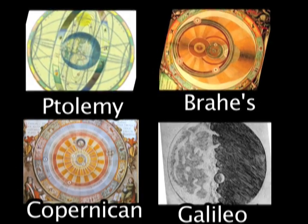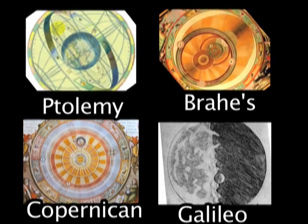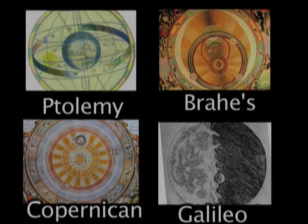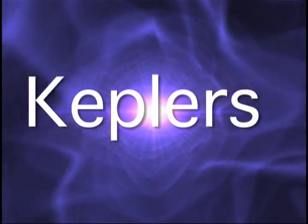Galileo used the newly invented telescope to make discoveries that supported the heliocentric model. Tycho Brahe and his assistants made much more accurate observations without a telescope.